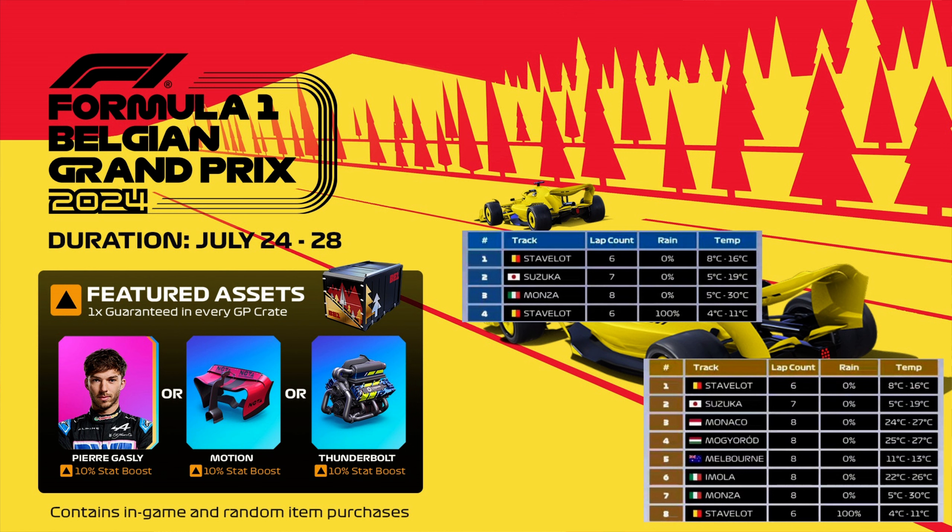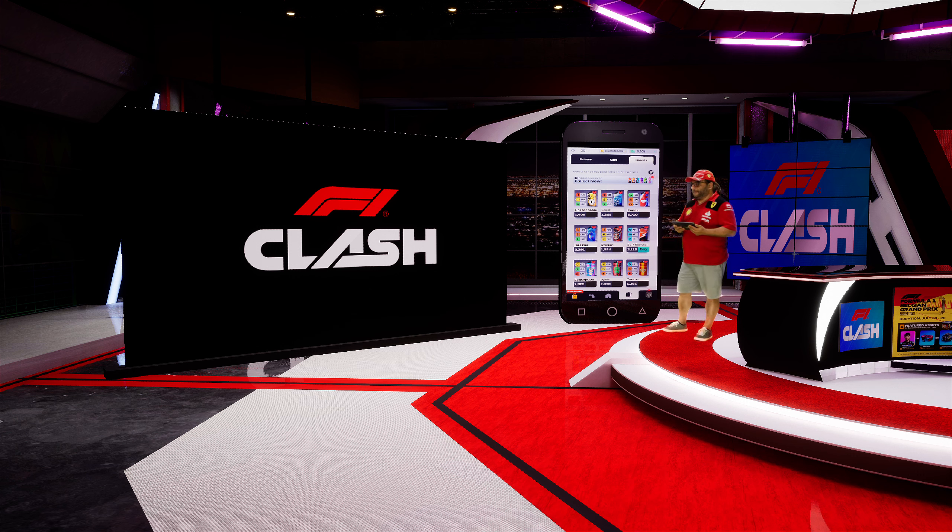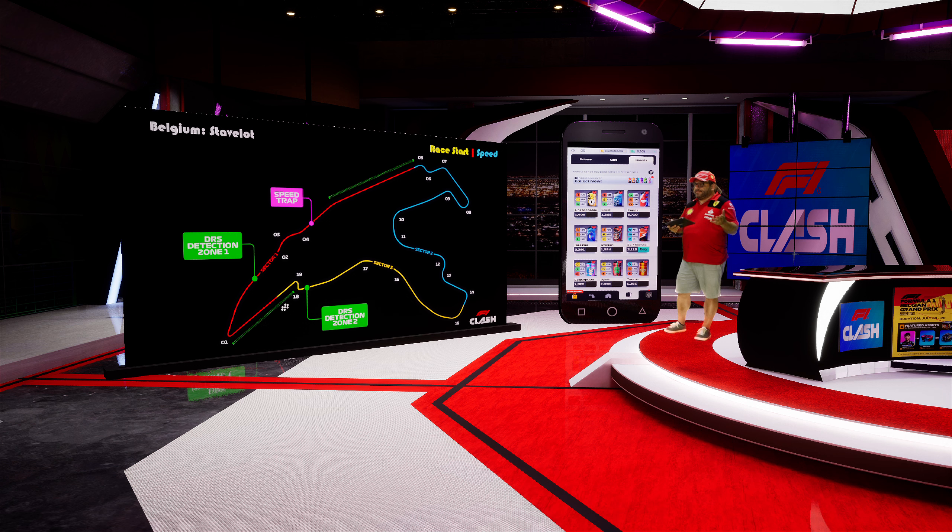We see three dry races, one wet race, no high temperatures. We are racing twice in Belgium — once in a dry race and the second time in a wet race. In between, we are racing in Suzuka and Monza. This is going to be a very difficult event, a very difficult GP. Even from the qualifying we have difficult races. You can see the opening and final round tracks, which are even harder — we are going to talk about them in our Friday's video.